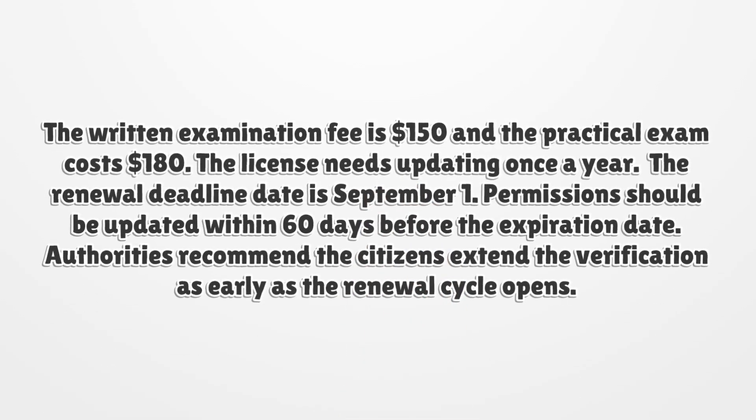The written examination fee is $150 and the practical exam costs $180.